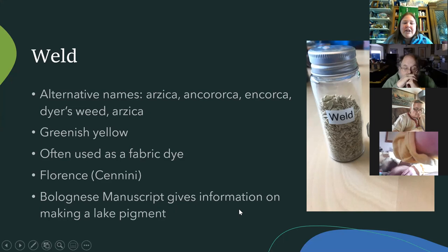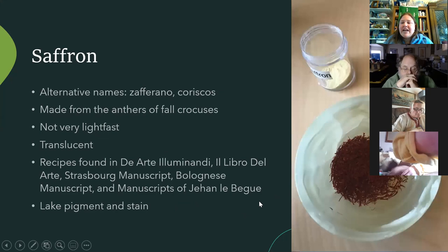Weld was also made into a lake pigment. Saffron — not just good for cooking — could also be made into a pigment. It's not very lightfast but makes a beautiful orangey, lemony yellow. It's made from fall crocuses, with lots of different recipes, and was used both as a lake pigment and a stain.